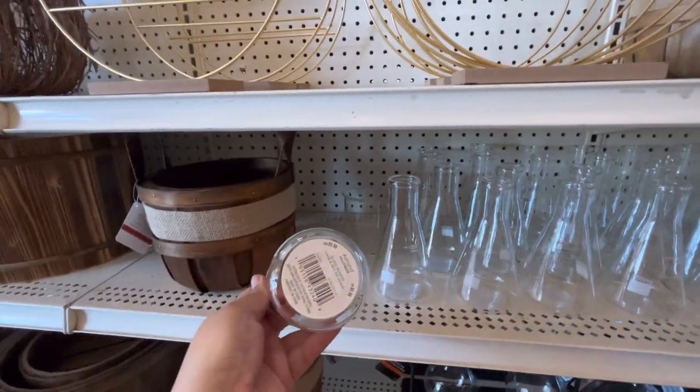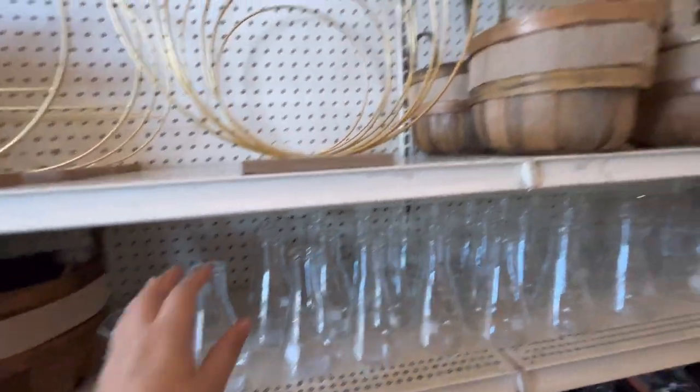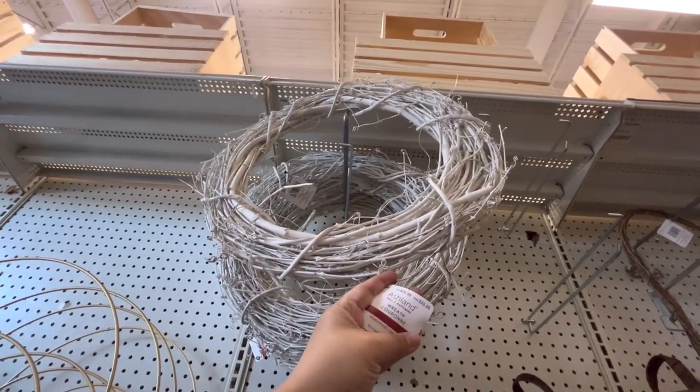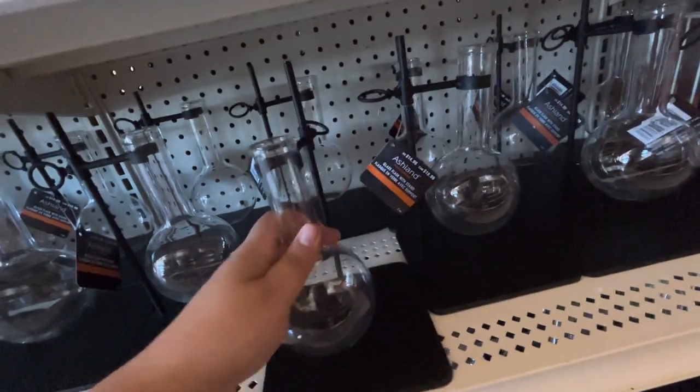They have some beakers here - $6, $6, $6. The white wood wreath, they just call it a wreath, is $30. And then this one is $15.